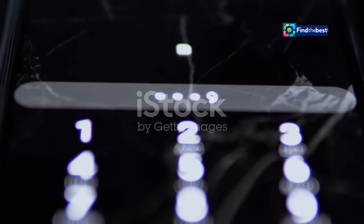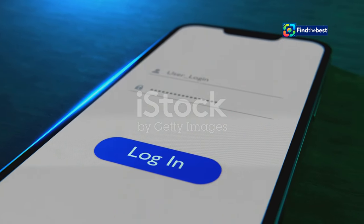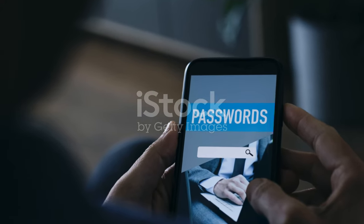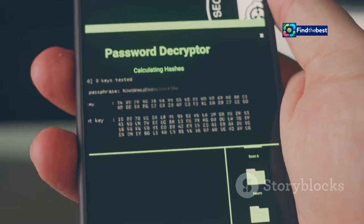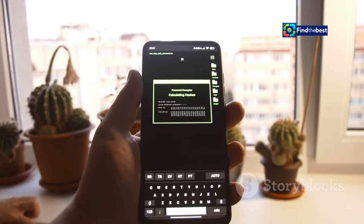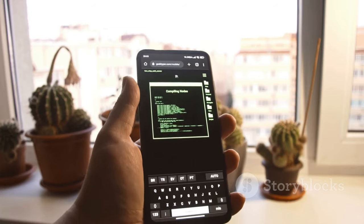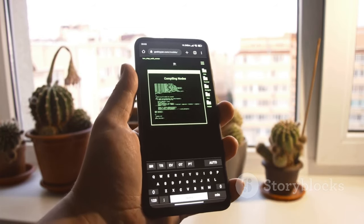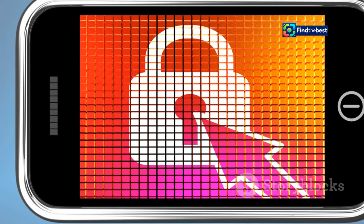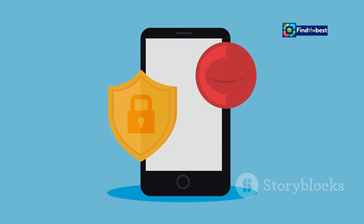Meet the all-new Passwords app — your digital vault. In today's digital world, having strong, unique passwords for all your online accounts is more important than ever, but remembering dozens of complex passwords is practically impossible. The Passwords app acts as your secure digital vault, storing all your passwords and sensitive information like credit card details and Wi-Fi passwords, using the latest encryption technology to keep your data safe from prying eyes.